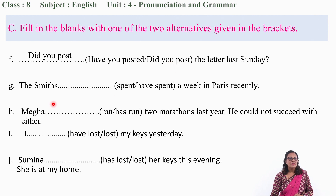Similarly, 'The Smiths ___ a week in Paris recently.' Spent or have spent? 'Recently' means not a long past — recent past. So it is present perfect: 'have spent.'